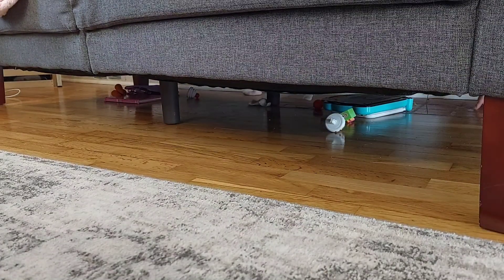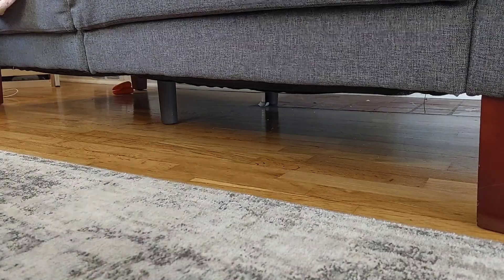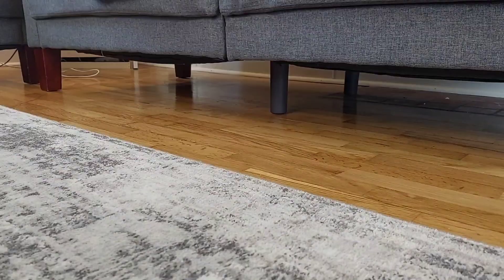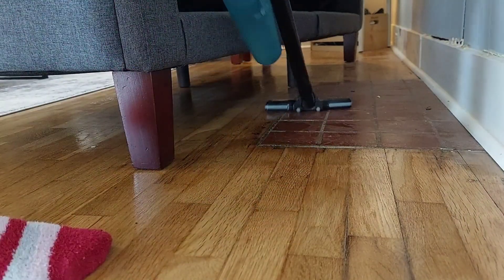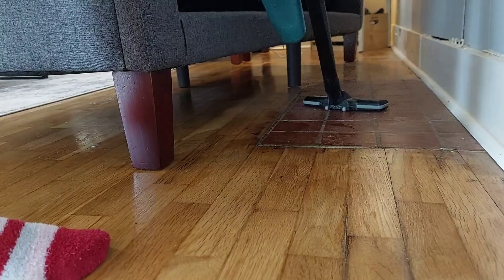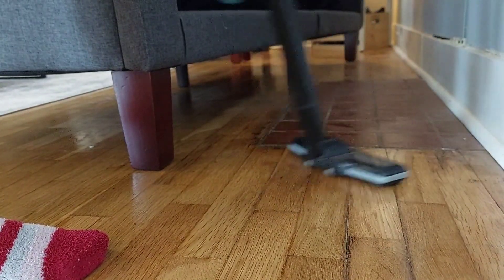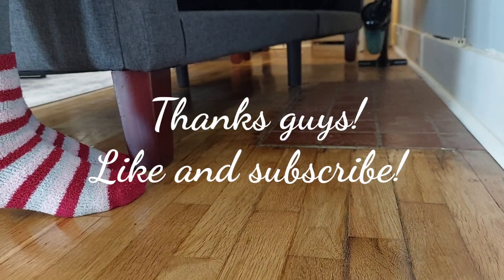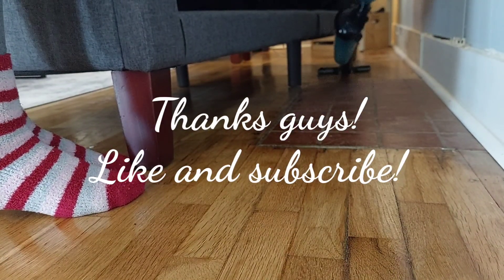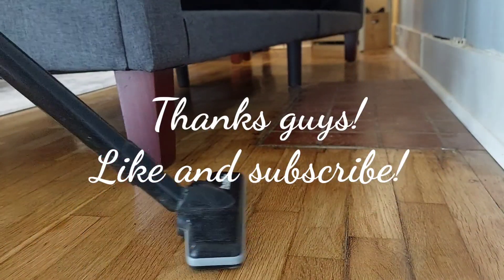Next I'm just cleaning under the couch. A bunch of toys, dust, and dirt get under there, so it really just needed to be all cleaned out and vacuumed, and it felt so much better once that was done. Thank you guys for watching my video — I felt so relaxed and calm after cleaning all these areas and it felt so good. Please like and subscribe, and I'll see you next time!